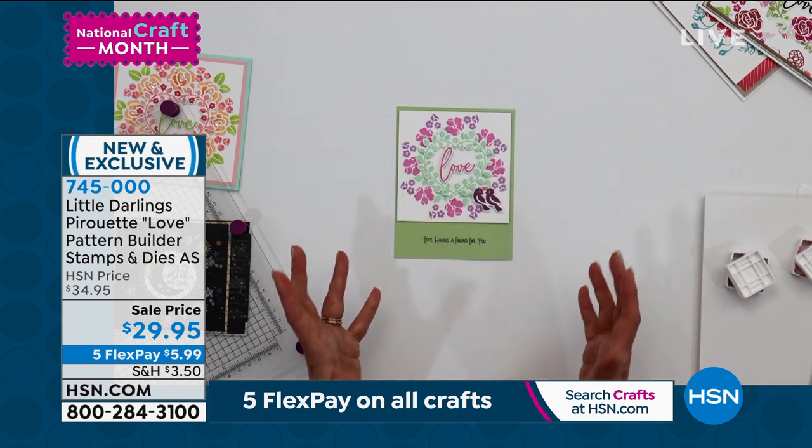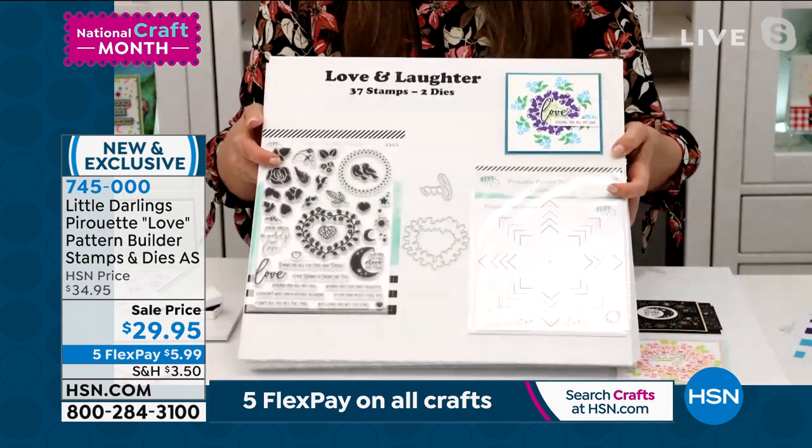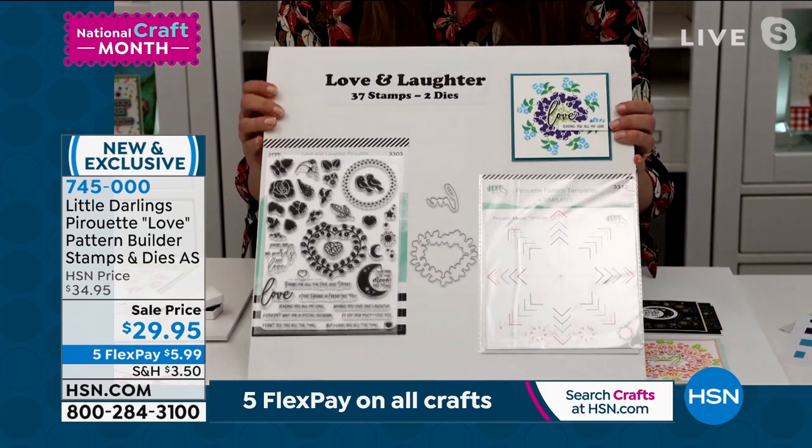These cards come together so fast and so easy. Do we have time to quickly go through what comes in the auto-ship? This is the first airing — it was actually saved for this hour.